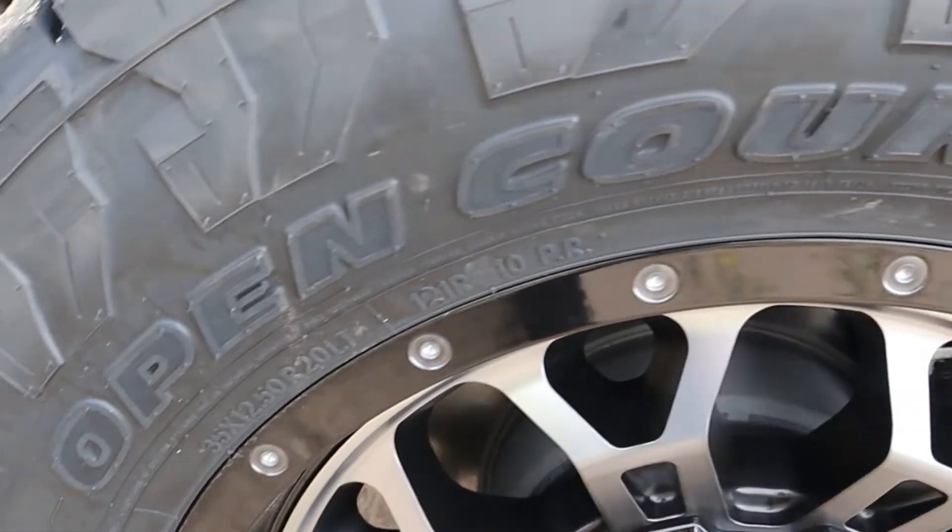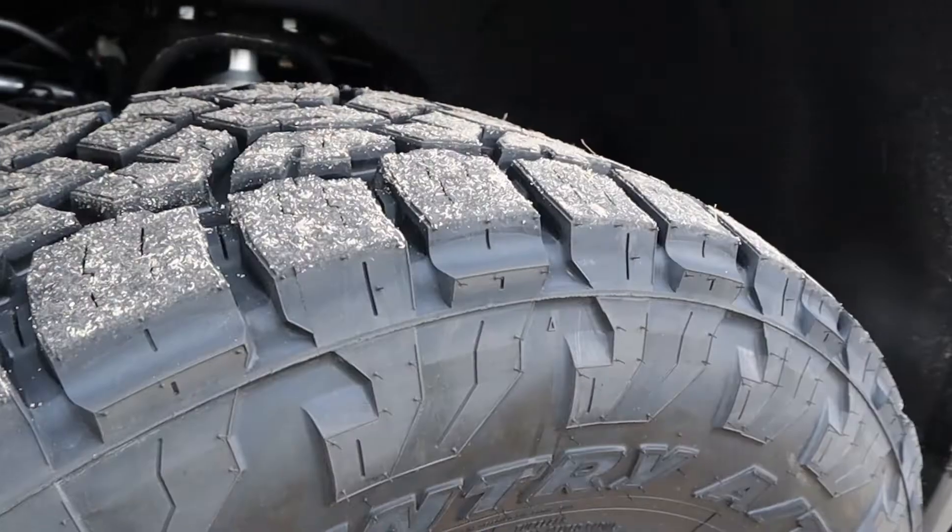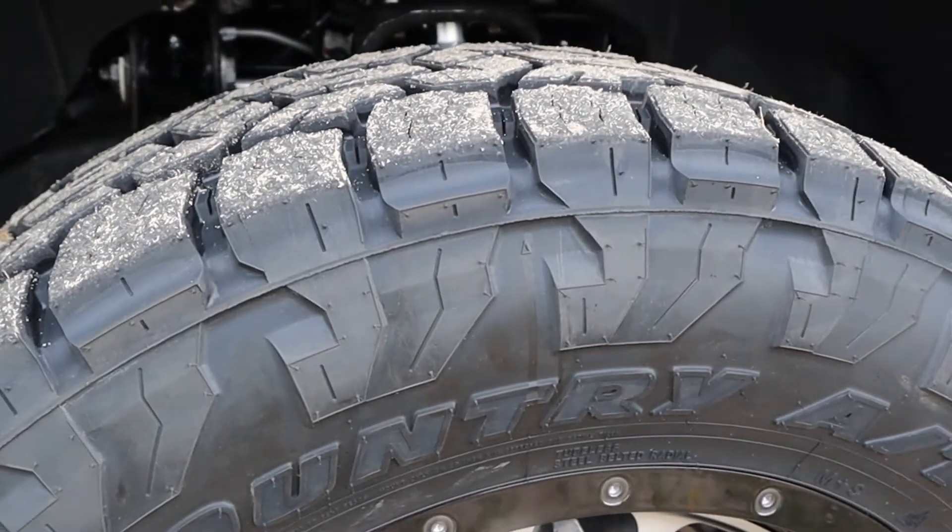The tires are the Toyo AT3s in a 35-1250. Keep in mind these have the Mountain Three Peak Snowflake rating, so they can definitely get you wherever you're trying to go.